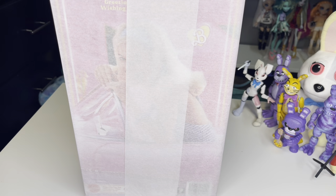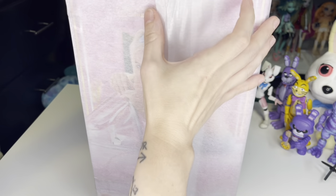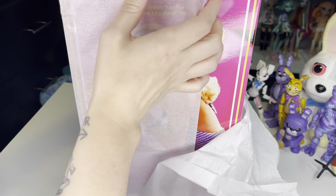They wrapped it, and as you can tell through the paper it is a Barbie The Movie doll, so let's get this wrapping paper off as I knock my tripod over.